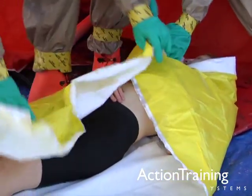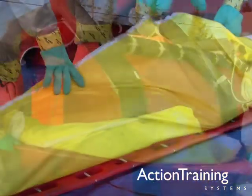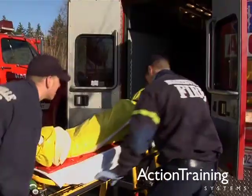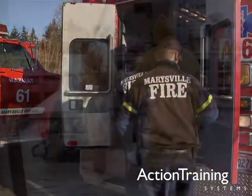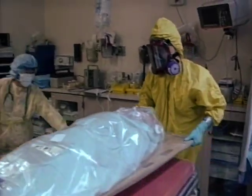Your proper decontamination, packaging, and transport of contaminated victims means that victims will have fewer effects from chemical exposure. Response personnel will be protected from secondary contamination. And medical service facilities will remain clean and in service.